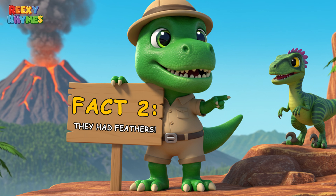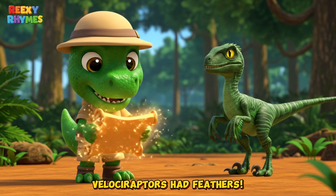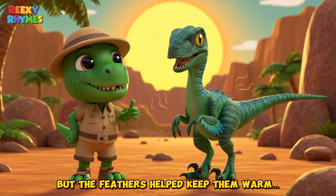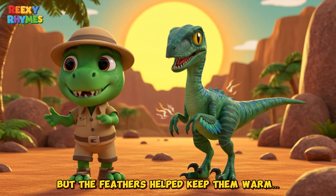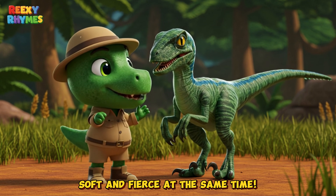Fact two: They had feathers. That's right — Velociraptors had feathers, just like birds. They couldn't fly, but the feathers helped keep them warm and made them look extra cool. Soft and fierce at the same time.